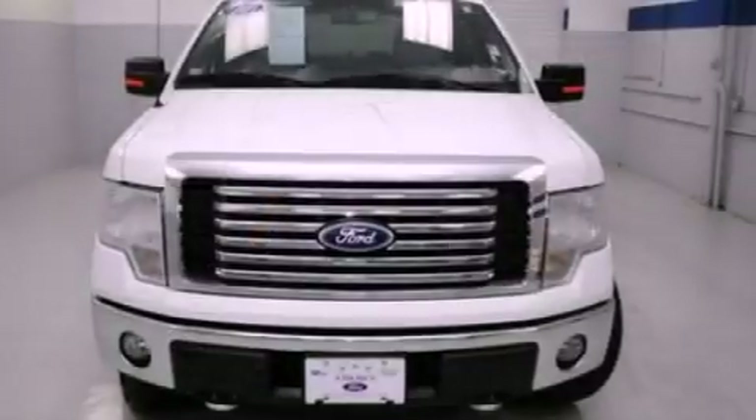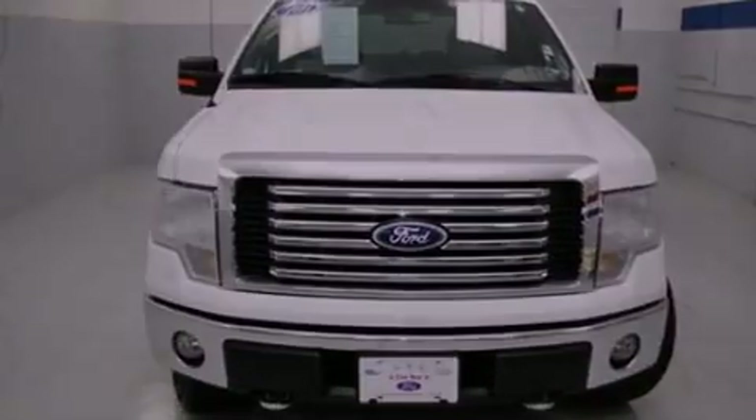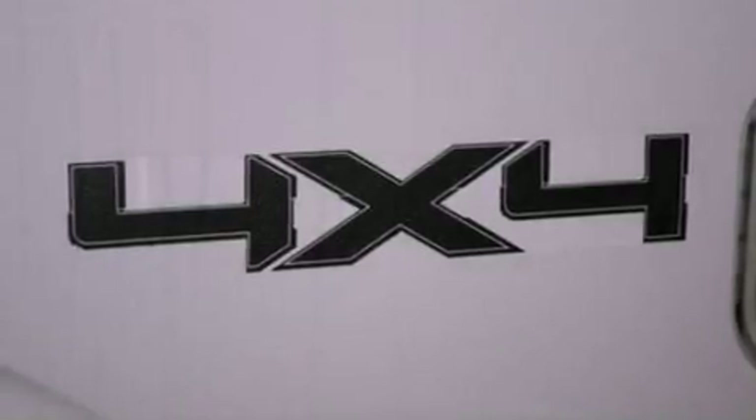The following features are also included: power adjustable driver pedals, alloy wheels, a low tire pressure indicator, traction control and stability control systems, automatic locking wheel hubs, and a four-wheel independent suspension.